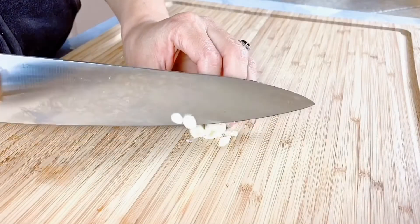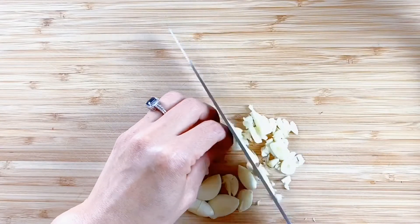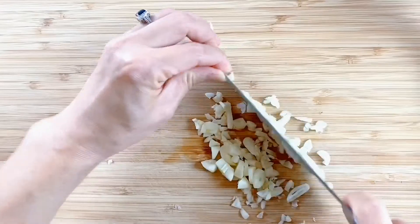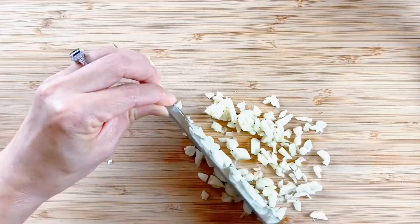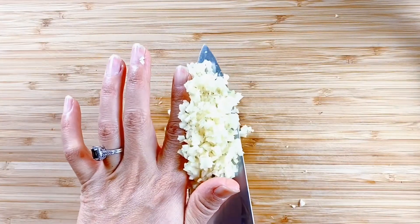First, prepare the garlic. I use a whole head of garlic. Garlic is not just a flavor booster — it is also a nutrient-dense vegetable commonly used in all kinds of cooking methods and for medicinal healing purposes. Peel the papery skins and cut into finer pieces.